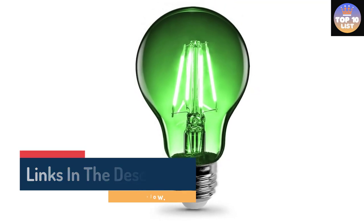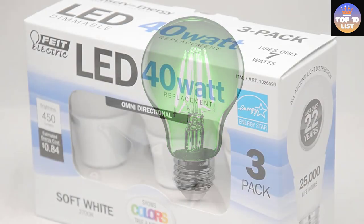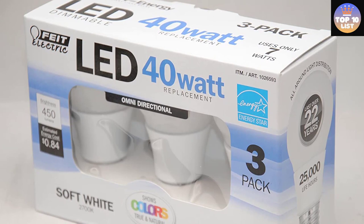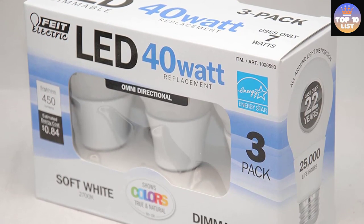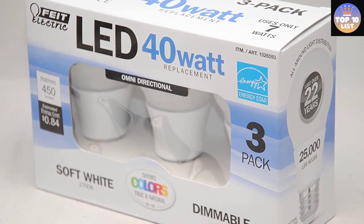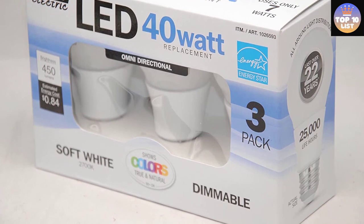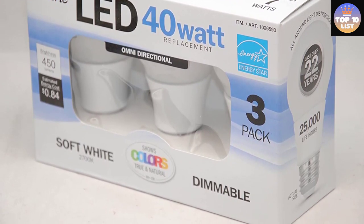When used with a dimmer switch, these bulbs have full-range dimming capabilities while producing even light distribution, with no annoying flickering or audible buzzing. These bulbs are RoHS-compliant and 100% mercury-free, and they also comply with Title 20 of the California Energy Commission. However, there is writing on these light bulbs, which means they may not be the best option for decorative lighting. The average lifespan is 25,000 hours of use, or about 22 years.